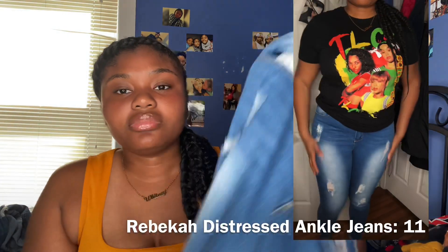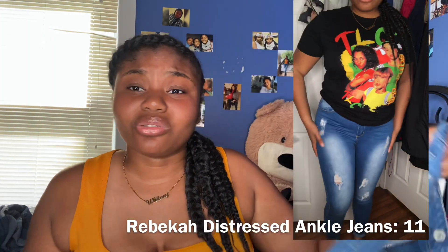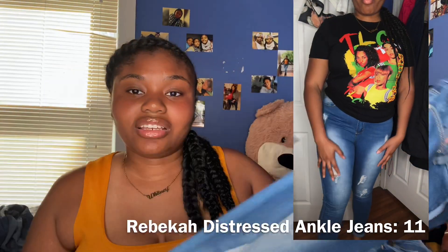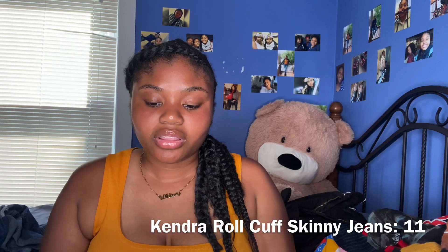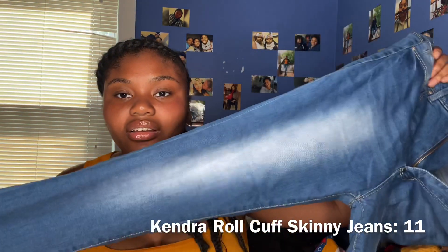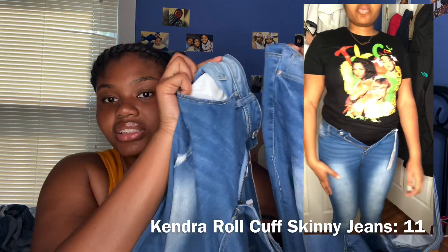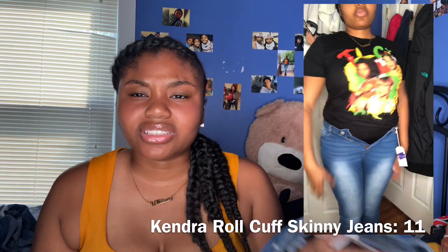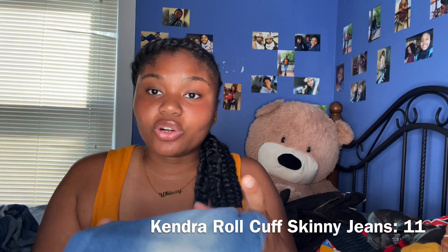These two are honestly the same thing but one fit and one didn't and I don't know why. One is like a long jean with a cuff at the end — that one fit me. The other one is the same exact thing but without the rips, and it just didn't fit. I'm like, what?! But we're gonna make it fit because we didn't spend our coins for nothing.